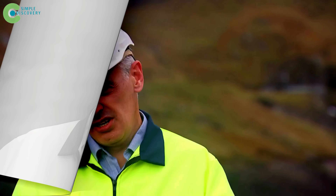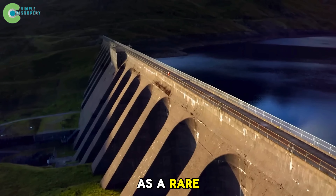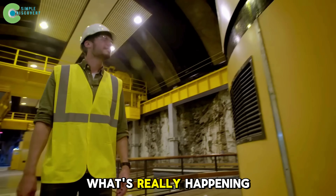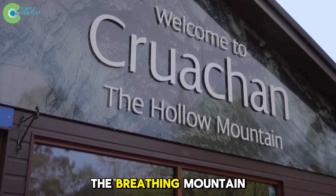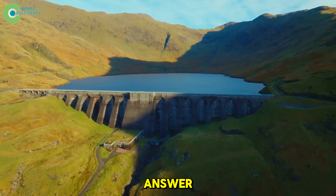No smoke, no waste, no noise. It's even recognized by the United Nations and environmental groups as a rare project where nature and humanity work together. What's really happening inside Scotland's underground? And why does the world call this place the Breathing Mountain? Follow along to the end, and you'll find the answer.